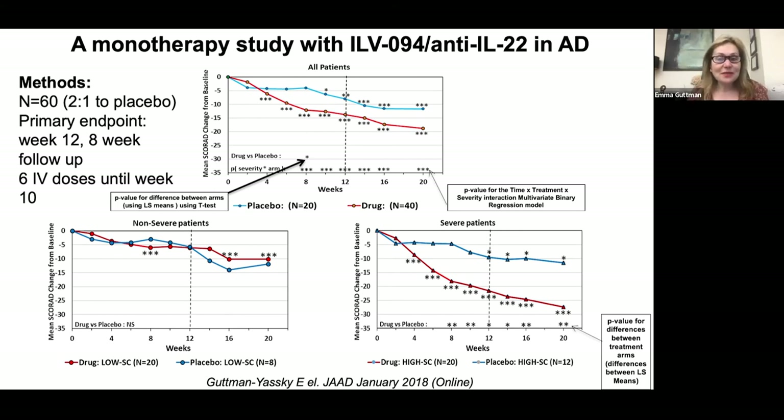We should have put the primary endpoint at week 20. In this small study of only 60 patients in a 2-to-1 ratio to placebo, when we did a multivariate regression analysis taking into account severity, we see significance at every single week. When we separated patients into moderate (SCORAD 25–50) and severe (SCORAD above 50), we again found significance at every single week.